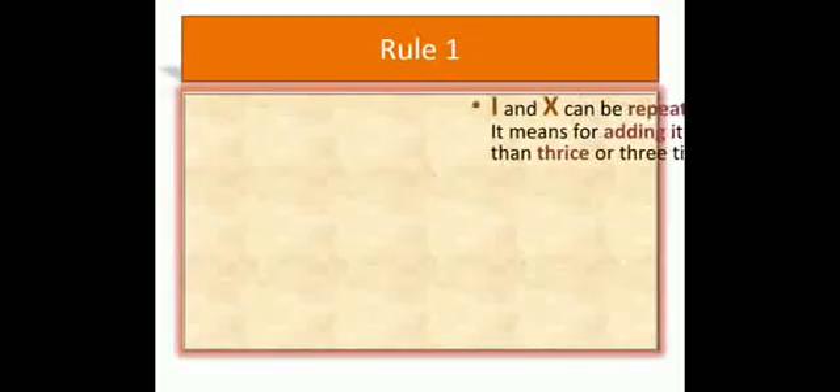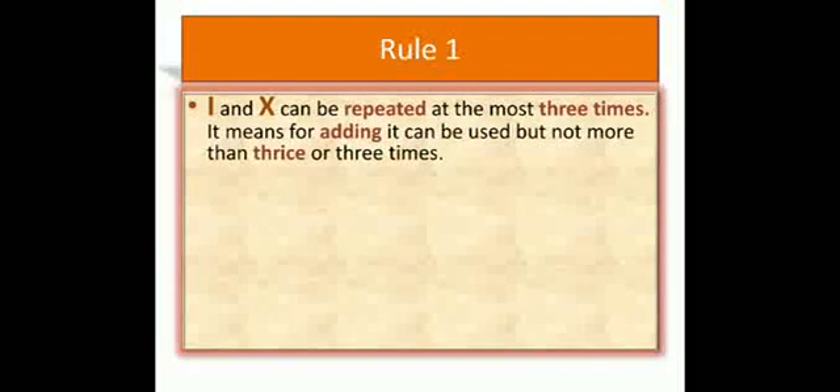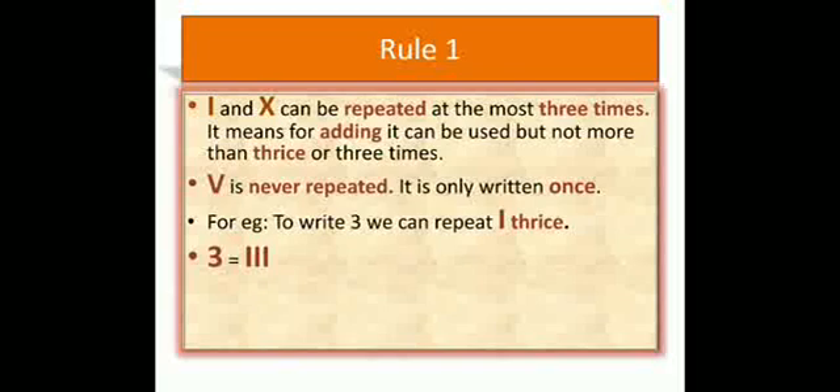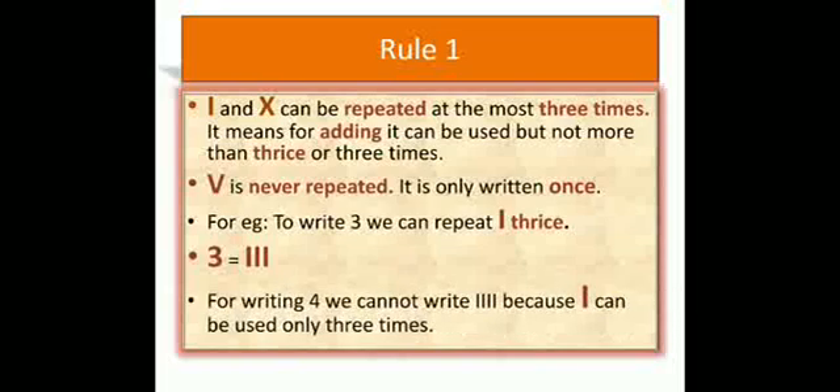Rule 1: I and X can be repeated at most three times. This means they can be used for addition but not more than three times. V is never repeated — it is only written once. For example, to write three we can repeat I three times: I, I, I equals three. For writing four, we cannot write I four times because I can only be used three times.